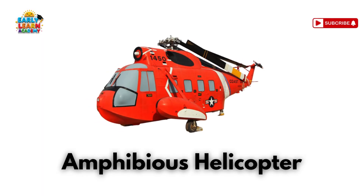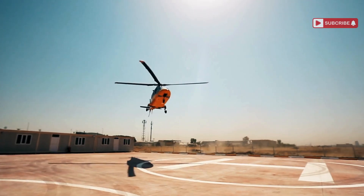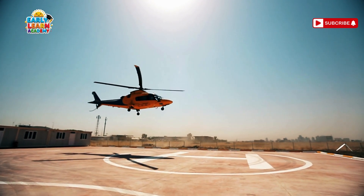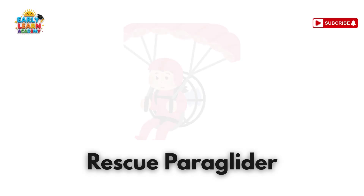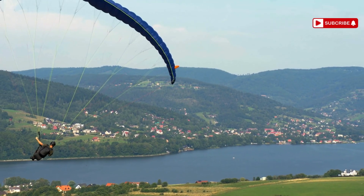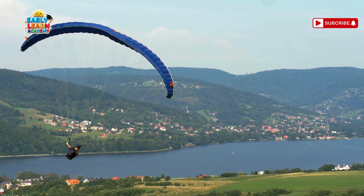This is an amphibious helicopter — a helicopter that lands on water too! It's used for rescues at sea and island transport. This is a rescue paraglider — a hero with a wing! Used in mountain rescues where helicopters can't reach!